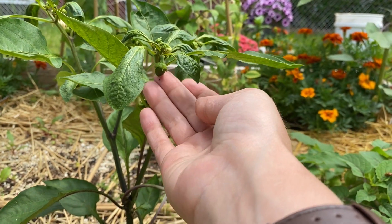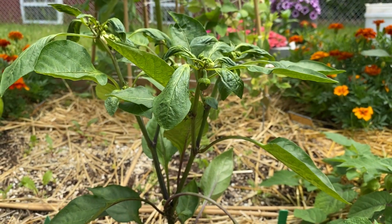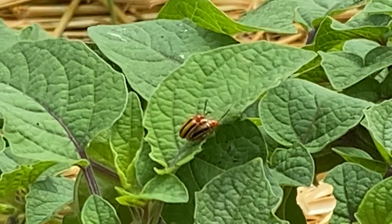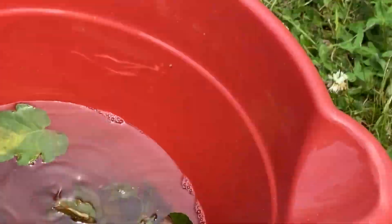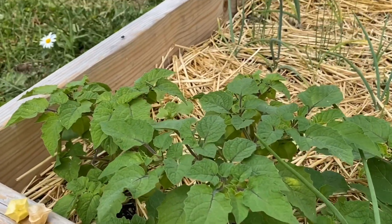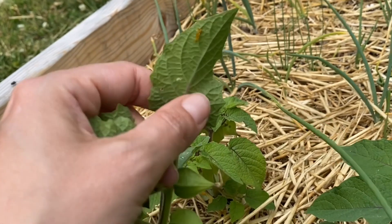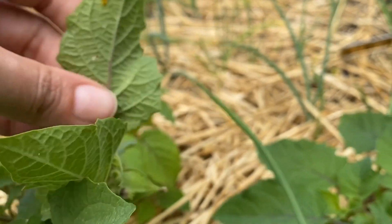Here's my sweet pepper that is also starting to look really sad. These plants are telling me something and I'm not sure what it is — they look like they may need some cow mag, so I may try that.